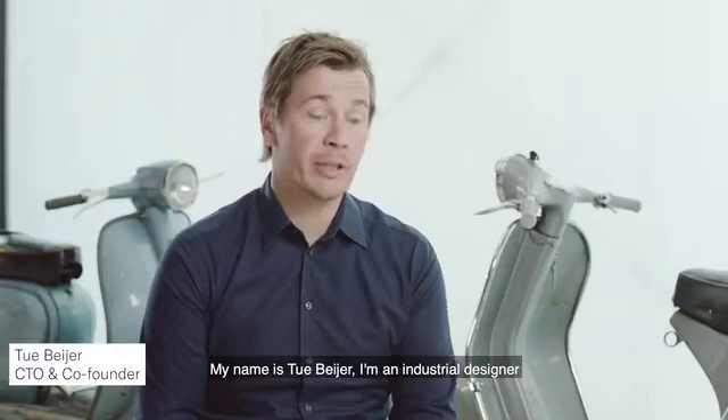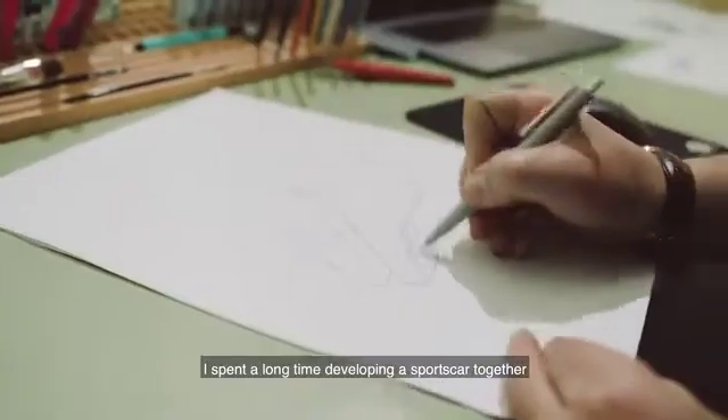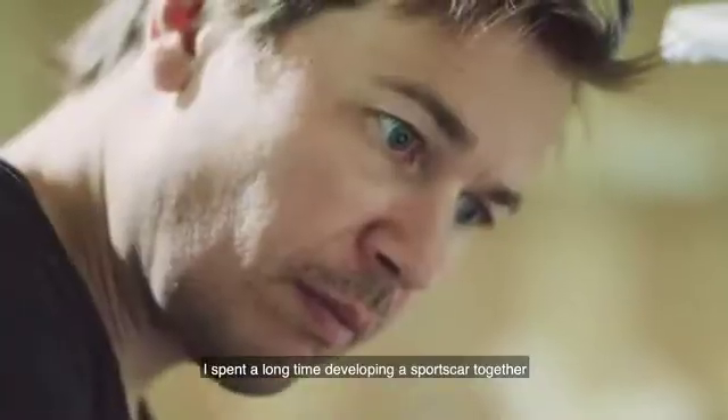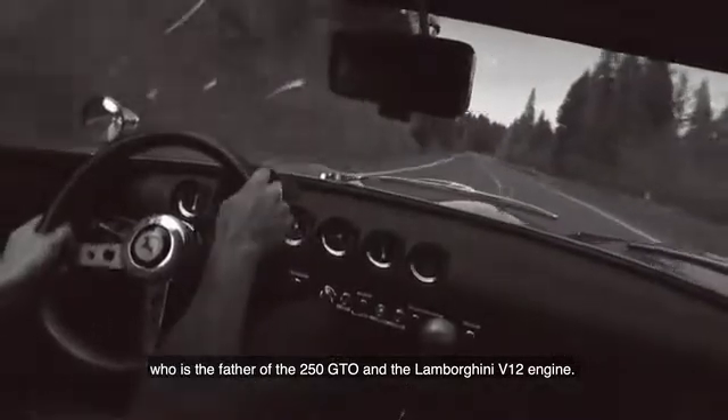My name is Tuber Beyer. I'm an industrial designer and I'm the founder of Steelride. I've been in the vehicle design business for 20 years. I spent a long time developing a sports car together with the legendary Giotto Bissarini, who was the father of the 250 GTO and the Virginia V12 engine.